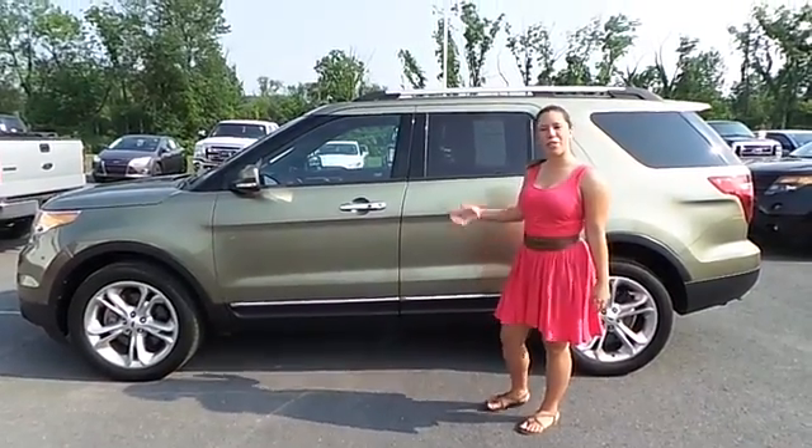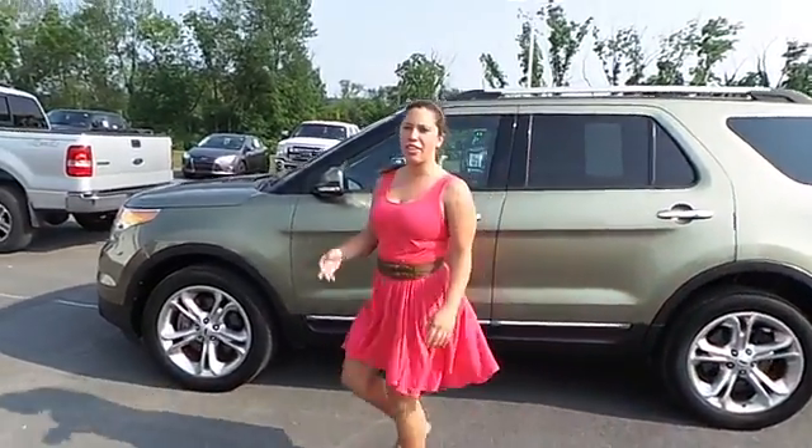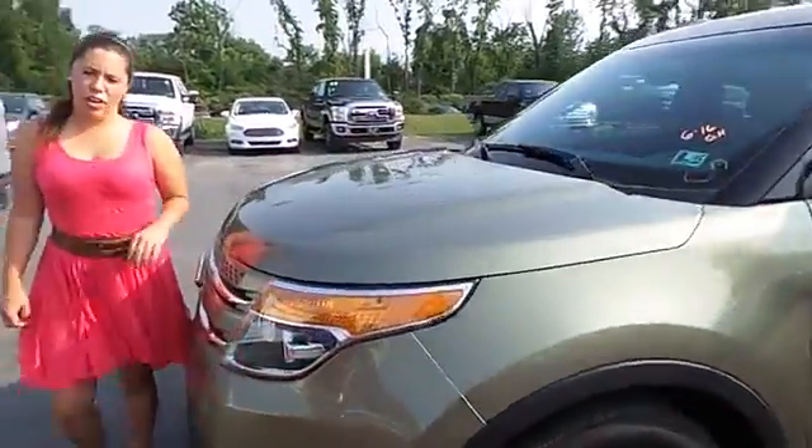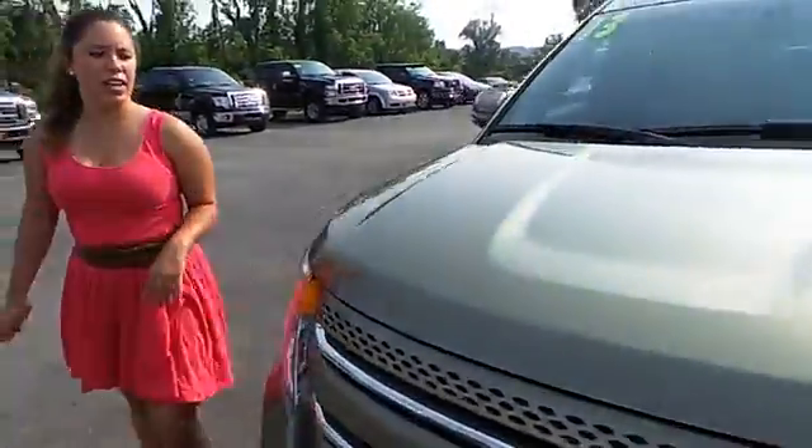Hi, this is Syrenda from Blaze Alexander, Florida. I wanted to show you our 2013 Tordic Tour. It's a light green color. It only has 31,000 miles. It's a limited.